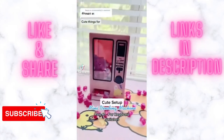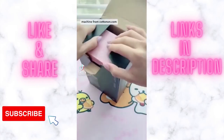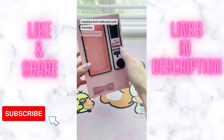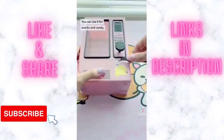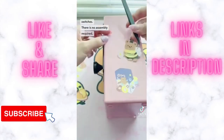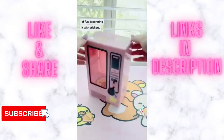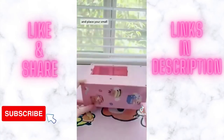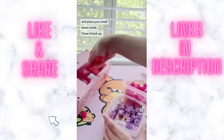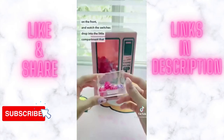Cute things for your setup part 41: this is a mini vending machine from cottonon.com Australia — I had it shipped to me in the US. You can use it for snacks and candy, but I decided to use it for keyboard switches. There is no assembly required and I had a lot of fun decorating it with stickers. Open up the back, place your small items inside, close it back up, then pull the lever on the front and watch the switches drop into the little compartment that slides out.